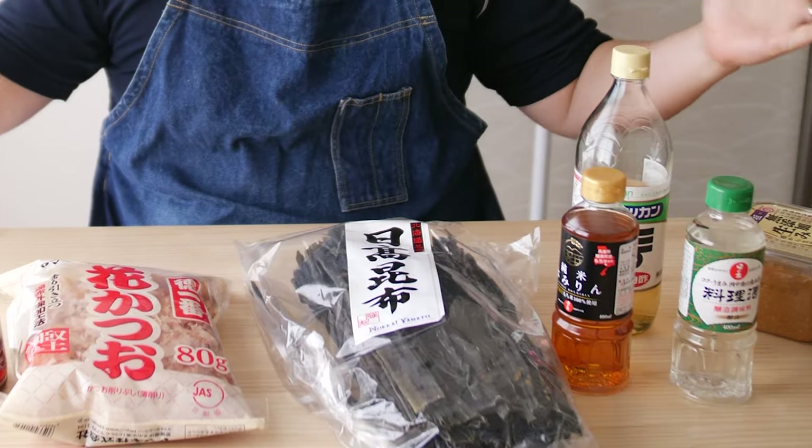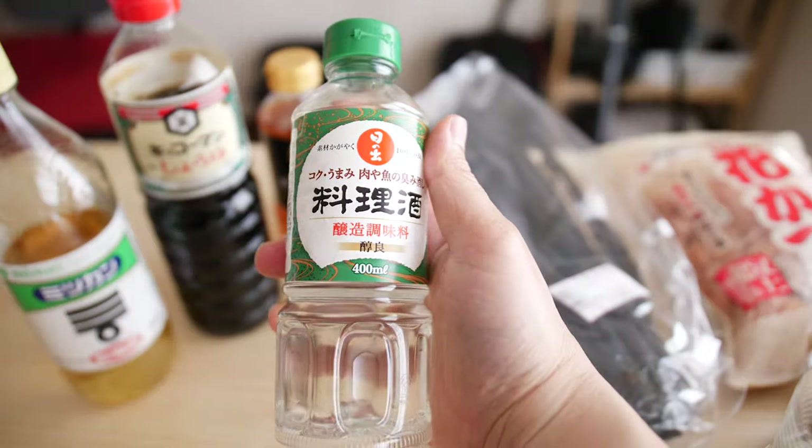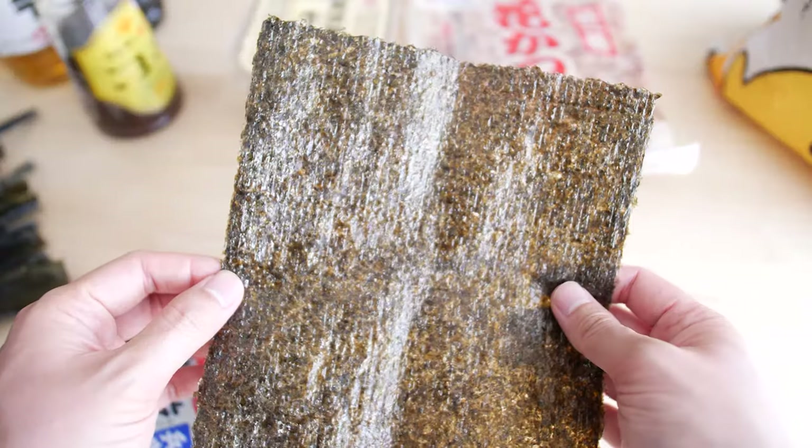Today, I'm going to show you the 10 Japanese pantry staples that you need to make your favorite Japanese dishes at home.